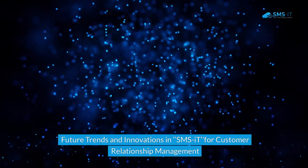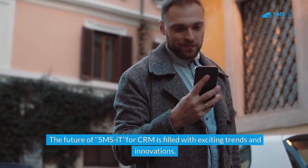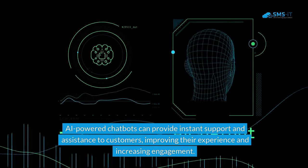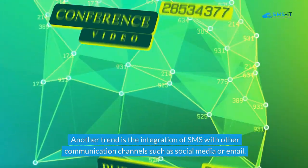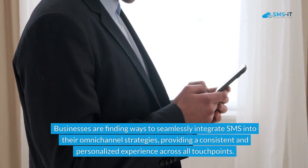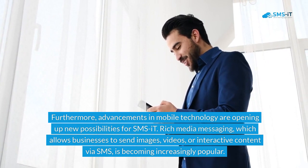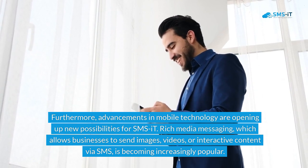The future of SMS-IT for CRM is filled with exciting trends and innovations. One such trend is the use of artificial intelligence (AI) and chatbots in SMS communication — AI-powered chatbots can provide instant support and assistance to customers, improving their experience and increasing engagement. Another trend is the integration of SMS with other communication channels such as social media or email, as businesses find ways to seamlessly integrate SMS into omni-channel strategies, providing a consistent and personalized experience. Furthermore, advancements in mobile technology are enabling rich media messaging, which allows businesses to send images, videos, or interactive content via SMS for more engaging communication.